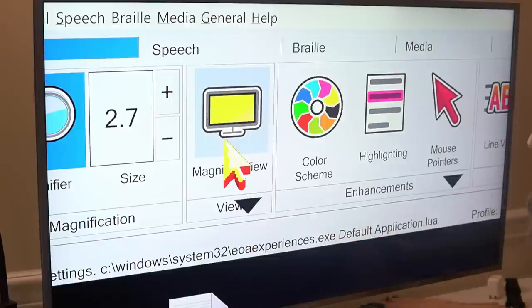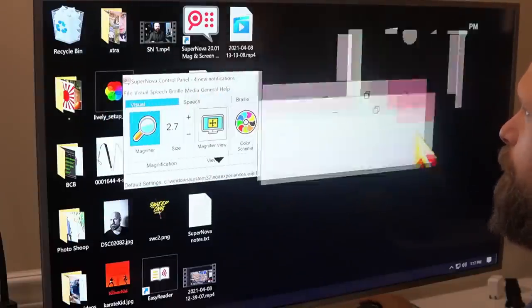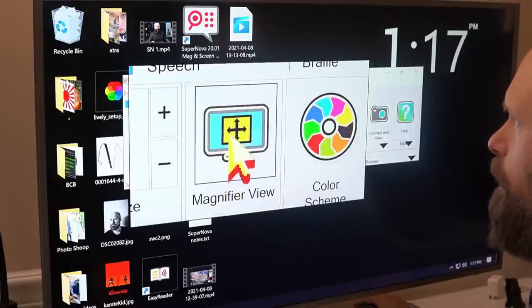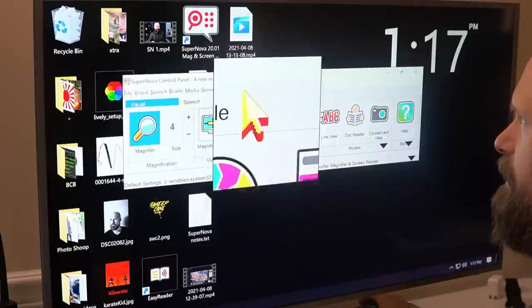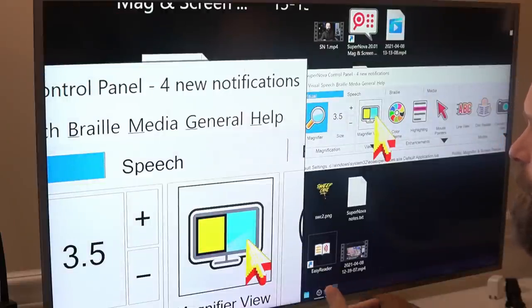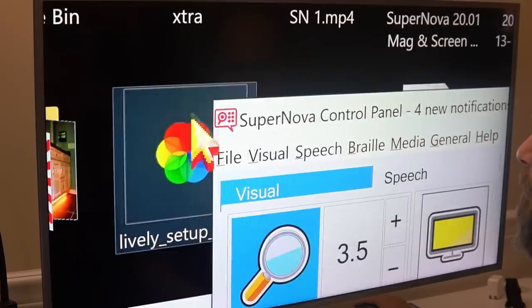Here I have a toggle for the different magnification views, and we have several to choose from. You have full screen, a fixed window where the window stays in the same place and wherever I move my pointer it's magnified in the window. I also have a movable window that follows my pointer around the screen. There's also a resizable magnifier window — it follows the pointer around and if I increase magnification it gets larger, decreasing makes it smaller. Then we get into four split-screen views: magnification on the left, top, right, or bottom.